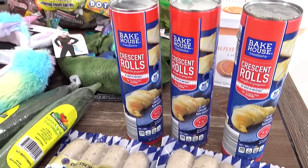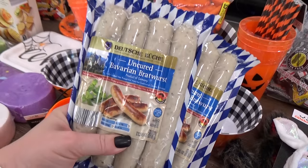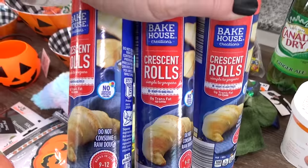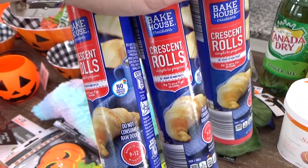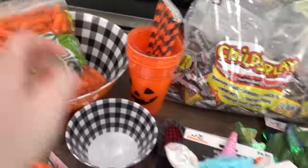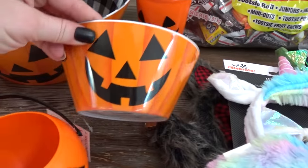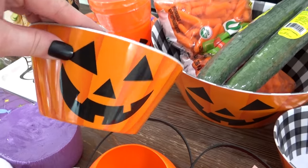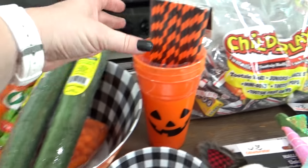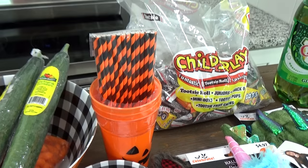Now for dinner I'm going to make something really fun but super easy — kind of like mummy dogs where you take crescent dough and wrap it around a hot dog. But this time instead of using regular hot dogs I'm going to use these uncured Bavarian bratwurst from Aldi. These are really good and I've never tried making them like this before but I'm pretty sure the kids will love them. Also for Halloween I'm going to create a little veggie and dip tray — so I have lots of baby carrots, plenty of cucumbers, and I'm also going to be adding cherry tomatoes, some broccoli, and some cauliflower. I got these adorable little bowls for the veggies and dip, and this big bowl here is actually a punch bowl. I also got these really cute jack-o-lantern cups which are reusable, and some fun paper straws to go with them.